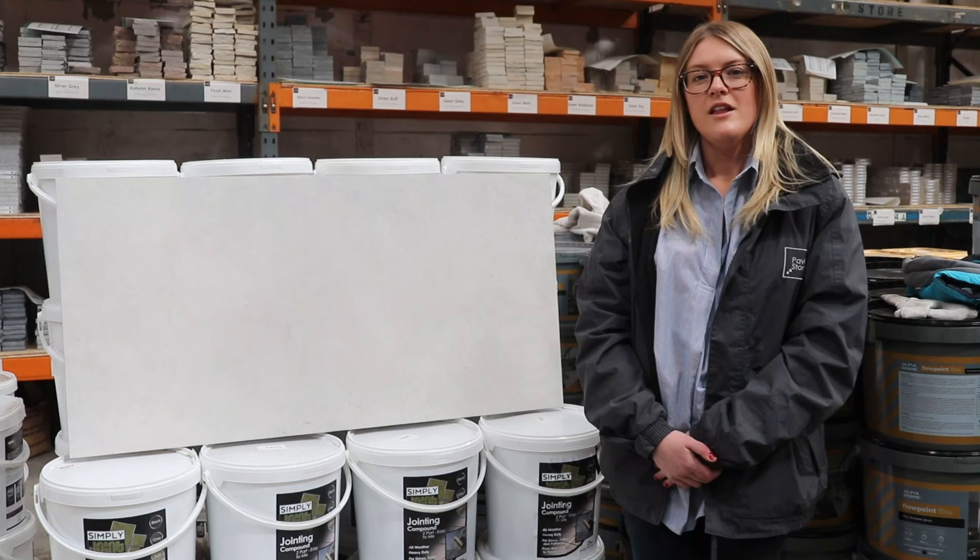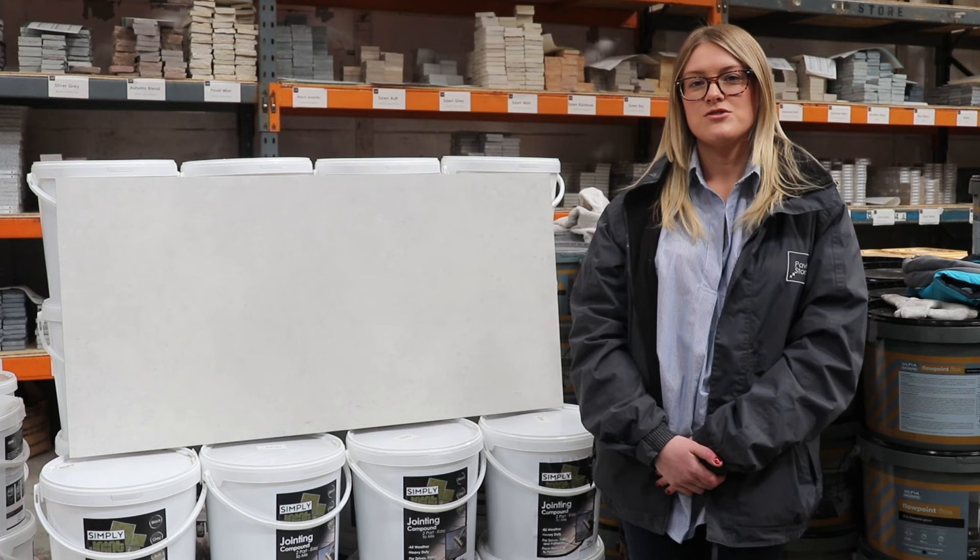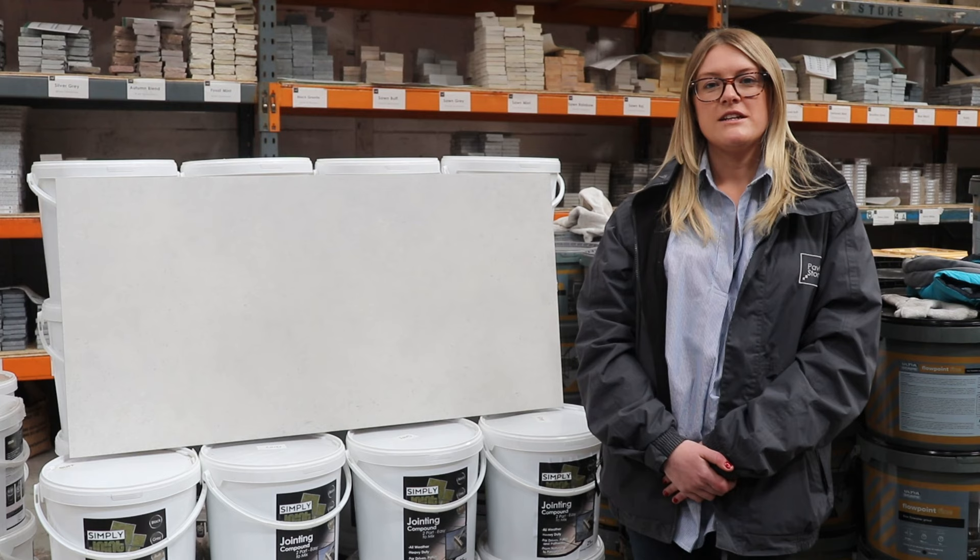The Storm White is available in 1200 by 600, 800 by 800, and 600 by 900, making it suitable for large and small spaces. It can also be ordered in your exact metre square requirements.